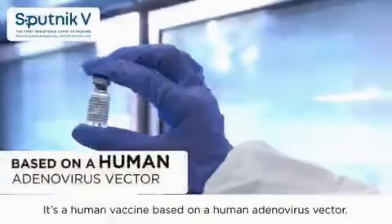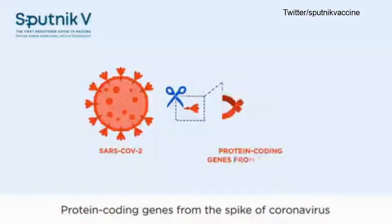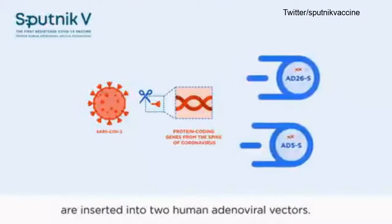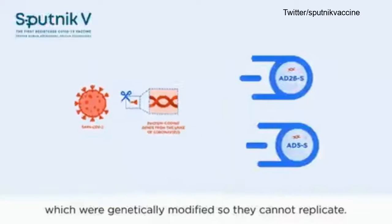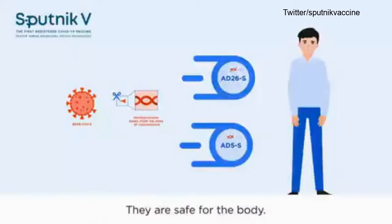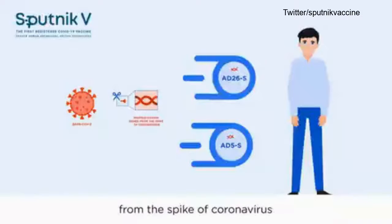It's a human vaccine based on a human adenovirus vector. Protein coding genes from the spike of coronavirus are inserted into two human adenoviral vectors. Vectors are viruses which were genetically modified so they cannot replicate. They are safe for the body. Since vectors carry only protein coding genes from the spike of coronavirus, it is impossible to get infected.